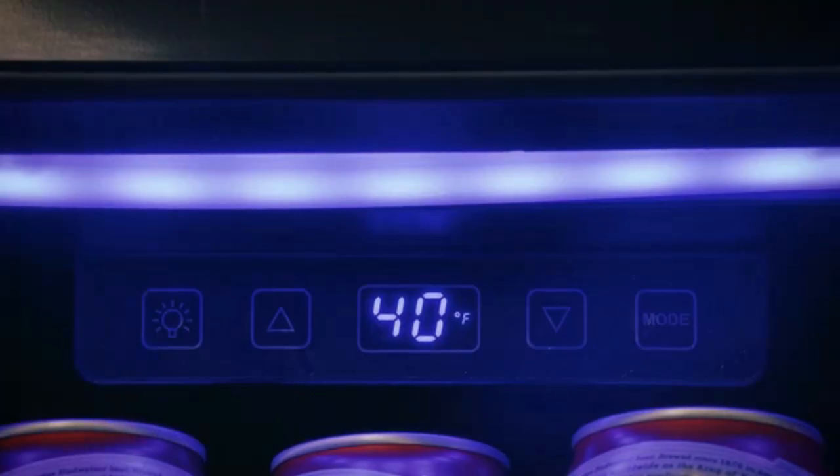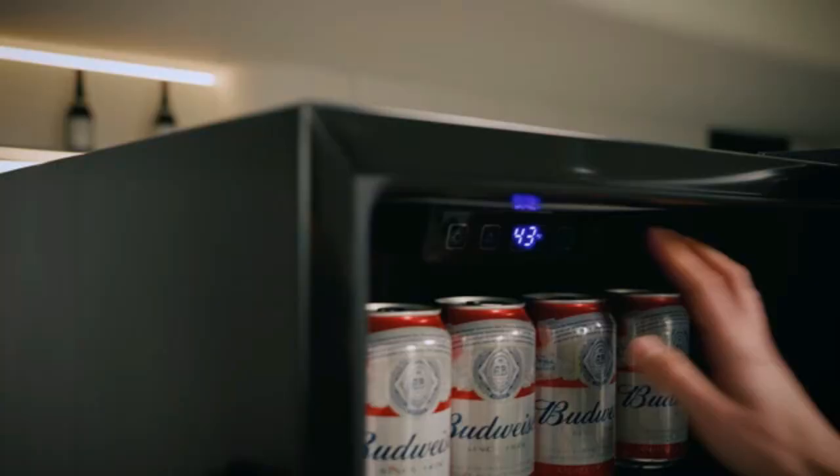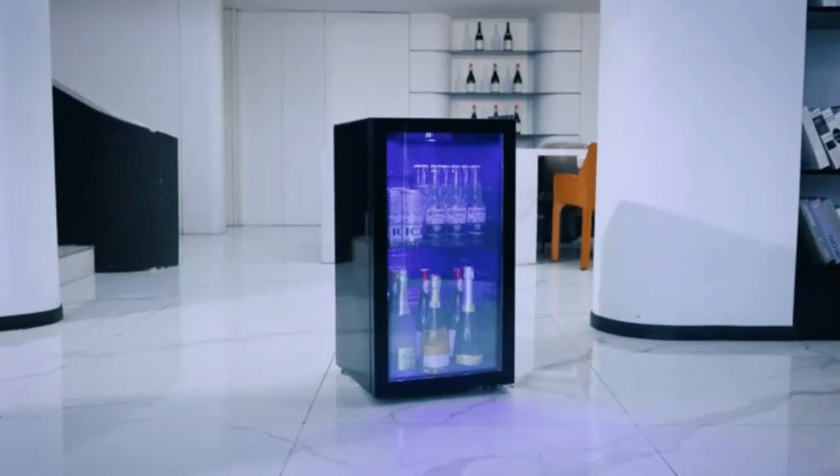With these top-rated gadgets, cooking has never been easier or more fun. So, friends, watch the full video without skipping, and if you like the video, please subscribe and click the bell icon to get more new videos first. Let's start the video.